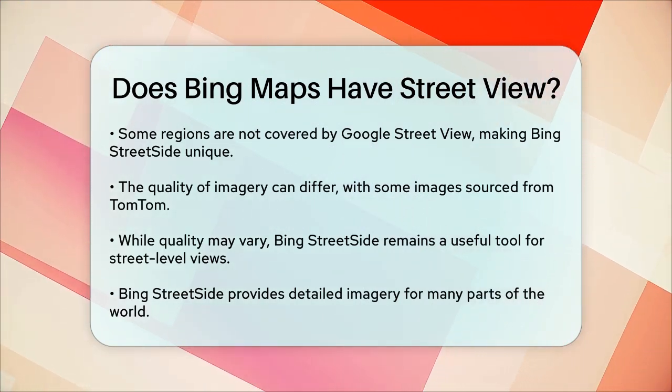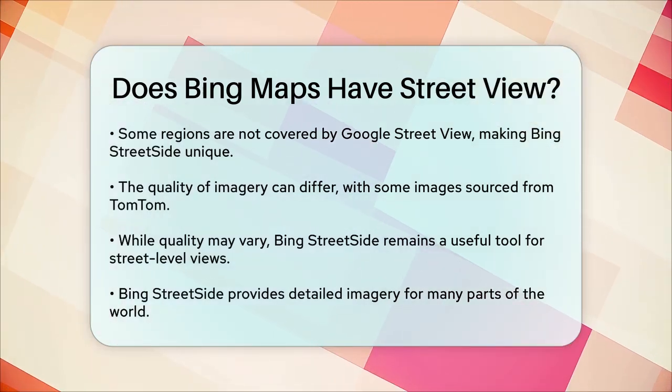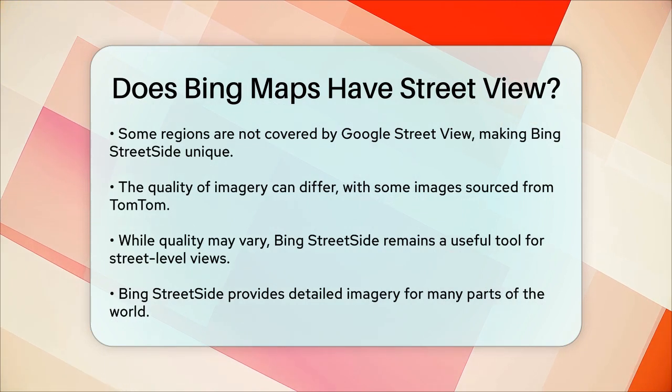Despite this, Bing Street Side remains a valuable tool for those needing detailed street-level views. So to answer your question, yes, Bing Maps does have a street-view feature called Bing Street Side, which provides valuable street-level imagery for various parts of the world.